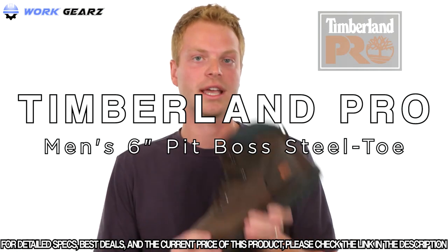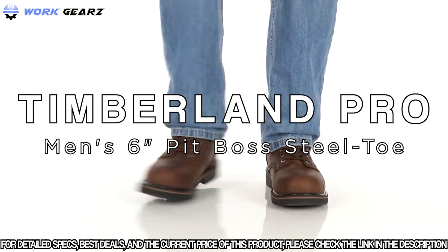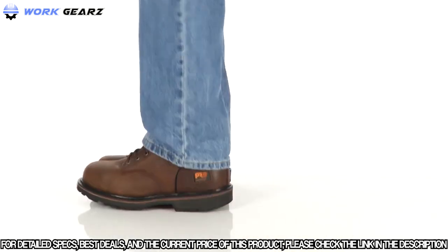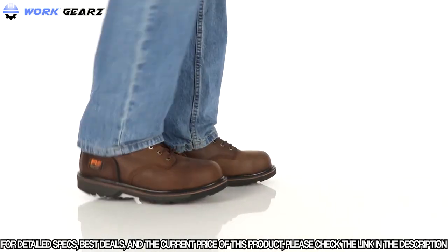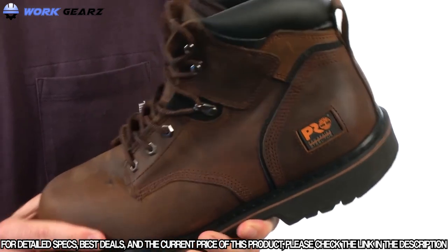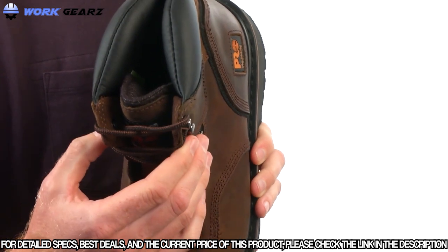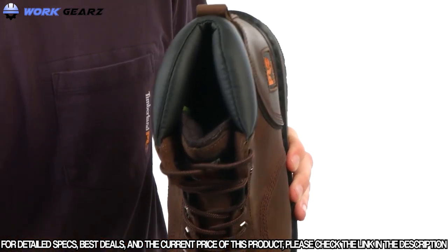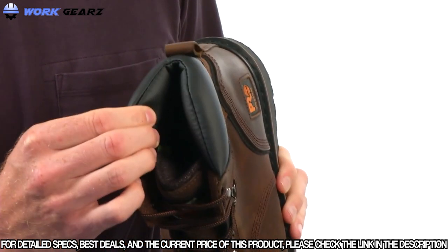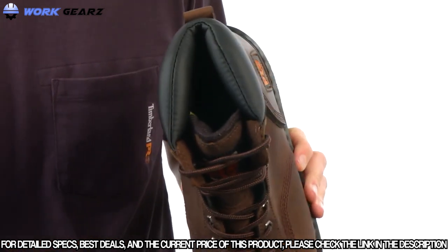Today we're taking a closer look at the Pit Boss work boot. The Pit Boss features a rugged nubuck leather upper with a metallic lacing system and cast iron top hooks for additional abrasion resistance and durability. It has a padded top collar and fabric lining on the inside with antimicrobial treatment for odor control.